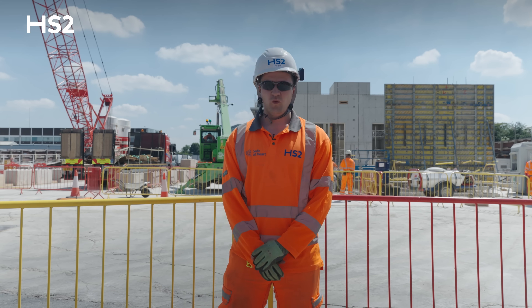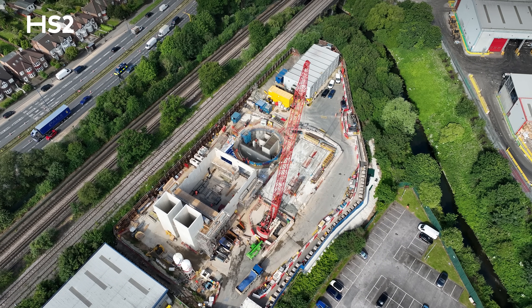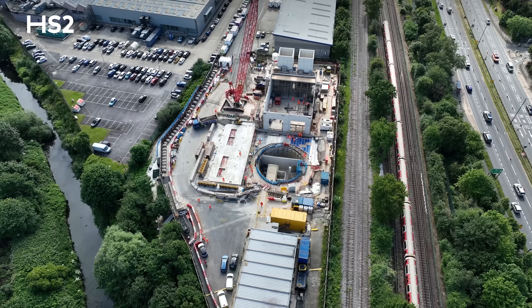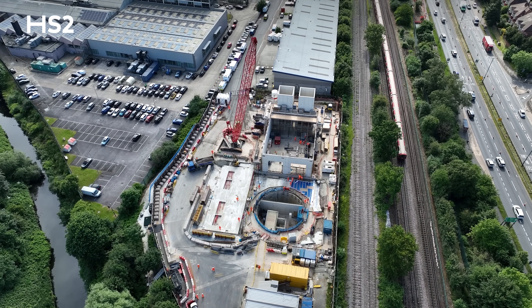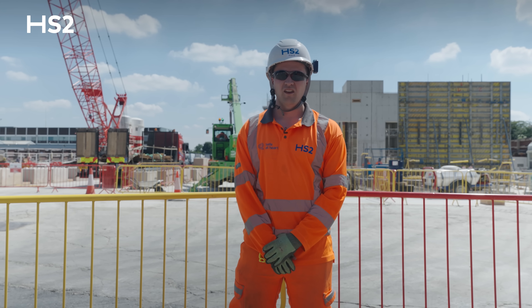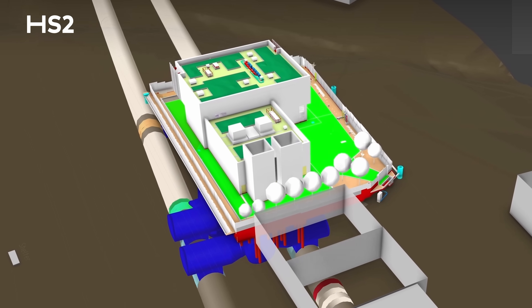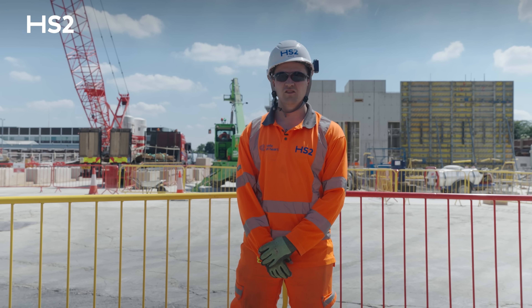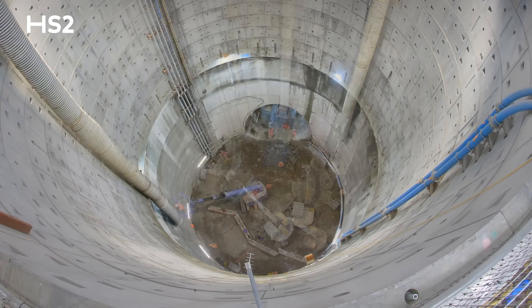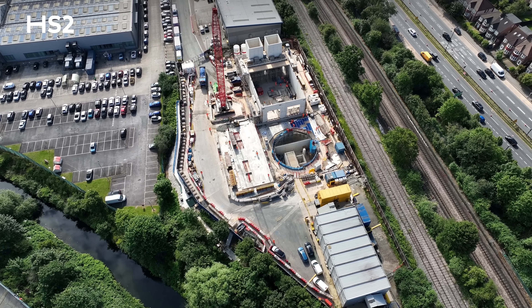We're now at Westgate vent shaft, which is the first shaft on the route that TBMs Emily and Ann will drive through. We're about two kilometres further west on the route, parallel to the London Underground Central line and the A40 in the London Borough of Ealing. As you can see behind me, the head house construction is ongoing and there's now a capping slab over the shaft. This shaft has forced ventilation, meaning it has two large tunnel ventilation fans which draw air in through two large chimneys and force air into the tunnels to drive out smoke in an emergency fire or to improve environmental conditions during maintenance operations.